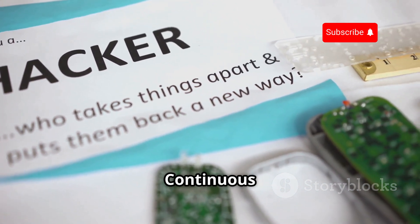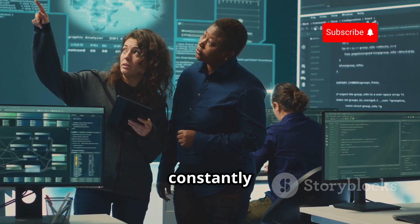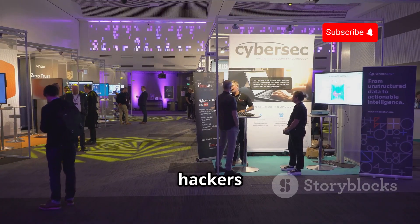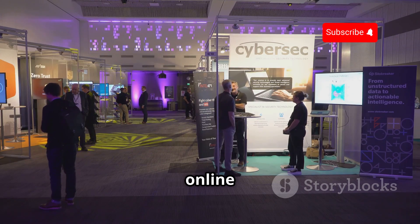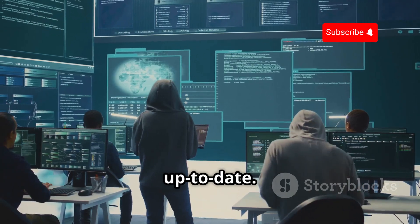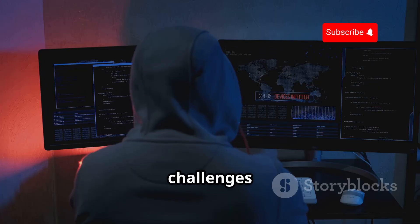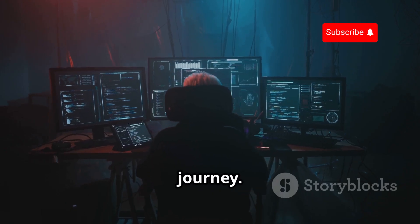Staying ahead of the game requires continuous learning. The world of cybersecurity is constantly evolving — new threats emerge every day. To stay ahead of the curve, ethical hackers must be lifelong learners. Attending conferences, participating in online forums, and pursuing certifications are just some of the ways to stay up to date. The more you learn, the better equipped you'll be to face the challenges of tomorrow. Cybersecurity is not a destination — it's a journey.